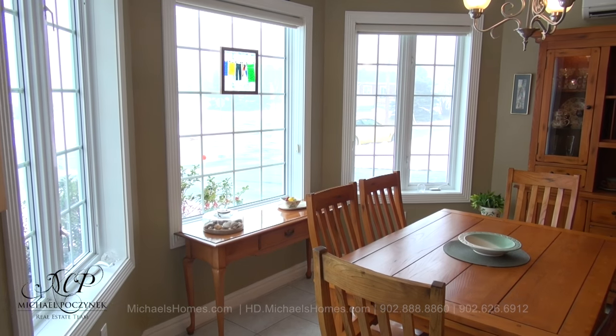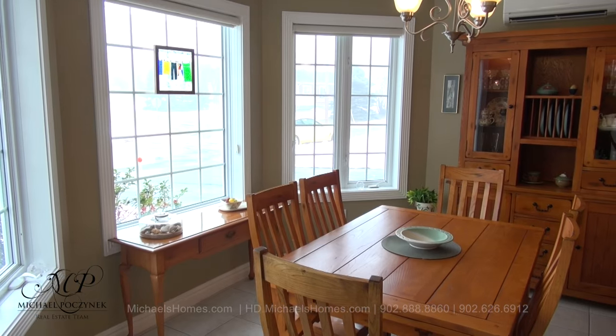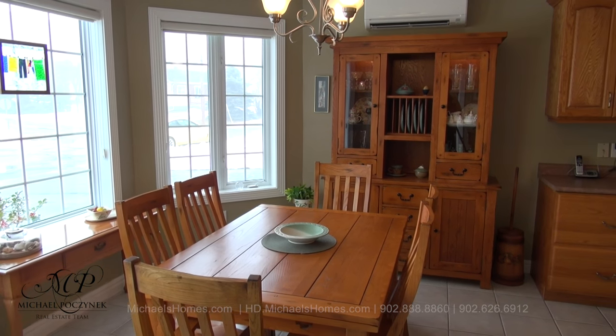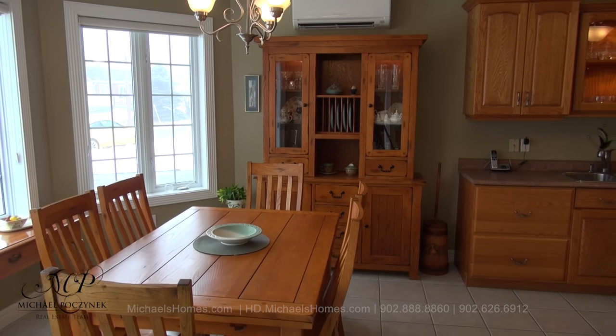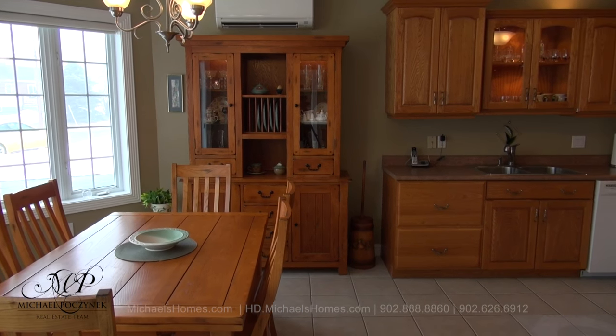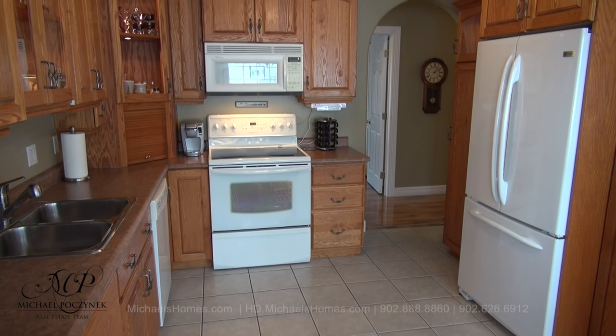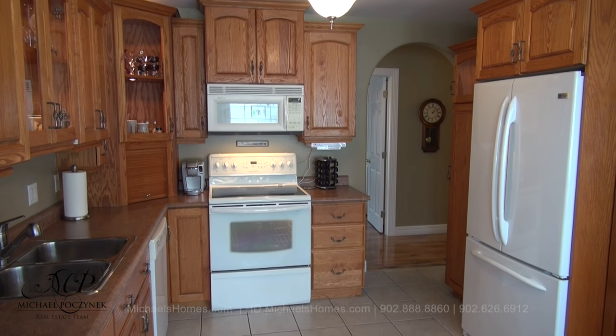Turning left from the front door, we have a large dining area with lots of windows and nice views. That's a heat pump in mid-frame at the top. And we have an open concept kitchen to the right. The large kitchen features ceramic tile floor, lots of cabinets, and a really functional layout.